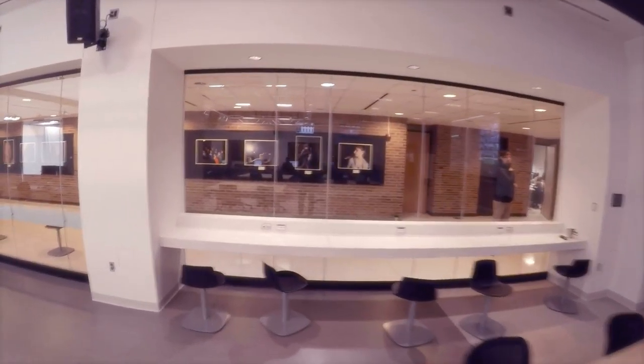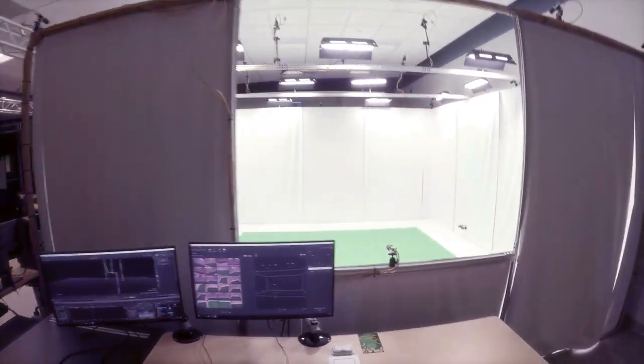So first off, we've created these huge glass windows so that all the students can see what we're up to here in the college. Now, this is the motion capture studio.